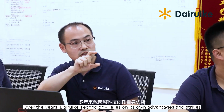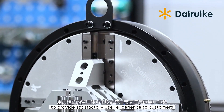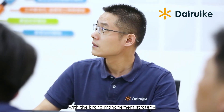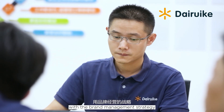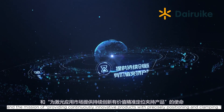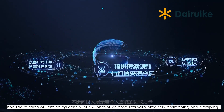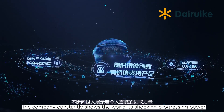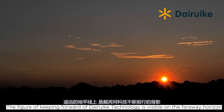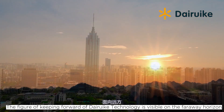Over the years, Daruk Technology relies on its own advantages and strives to provide a satisfactory user experience to customers with the most lean management system. With the brand management strategy, the core values of customer-centric and striver-based, and the mission of providing continuously innovative products with precisely positioning and clamping, the company constantly shows the world its shocking progressing power.